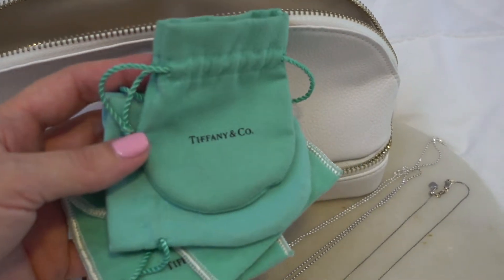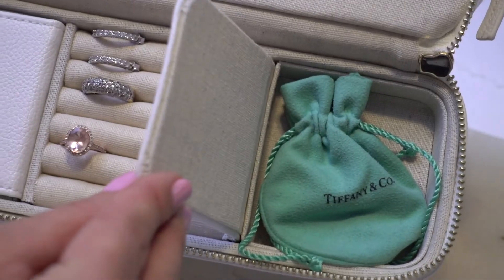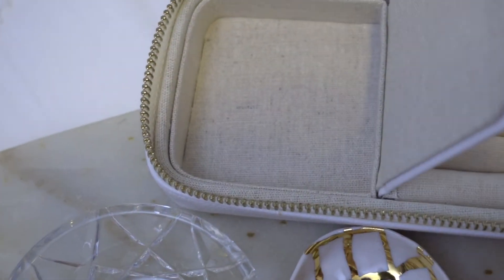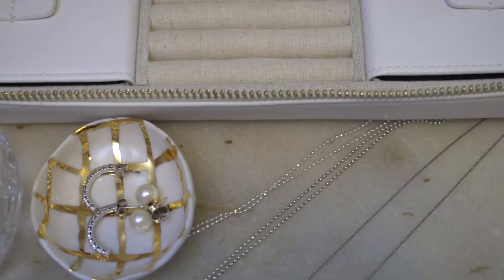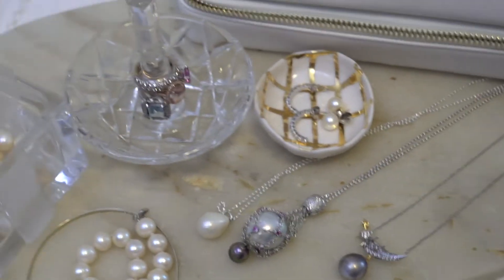I repurposed these felt pouches to store my delicate items in them. The bottom section has places for rings, earrings, and bracelets. If you'd like to be as organized as you are at home, this is a perfect travel companion for your jewelry. Most of my pieces are versatile and can be worn alone, stacked up, or layered.